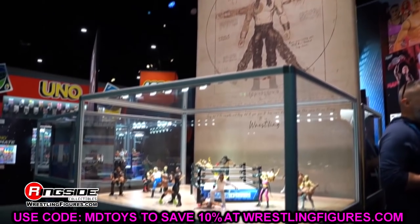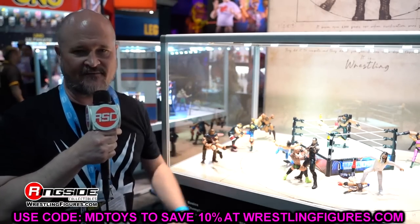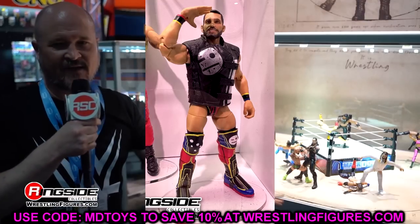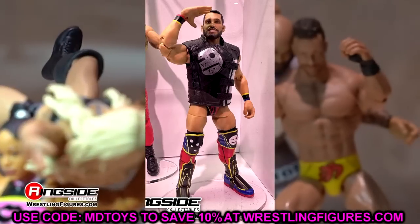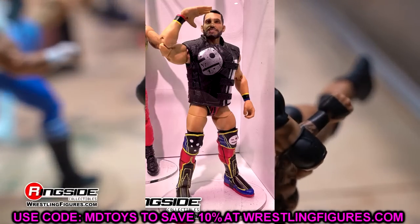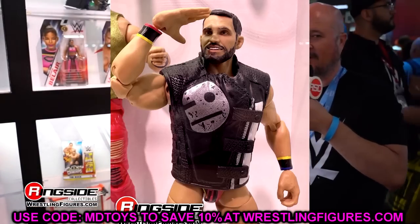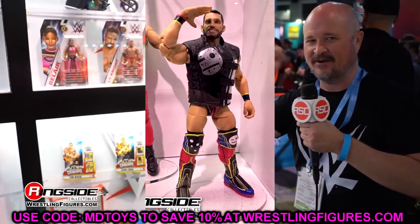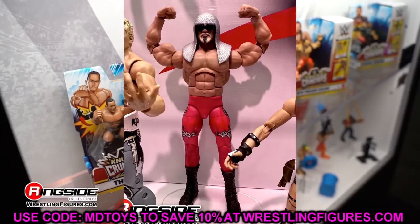Diving into WWE Elite Series 105 — we got about five waves to cover. First up is Johnny Gargano from Elite 105. Unfortunately he does have Johnny Gargano Syndrome, which I asked Mattel's Bill and Steve about in the interview. Everything other than that looks really good — I like the entrance vest and the head sculpt, though it reminds me a little of Hero Figs. Hopefully this is the last time we see Gargano Syndrome. The Johnny Gargano Syndrome Awareness Movement has done wonders.